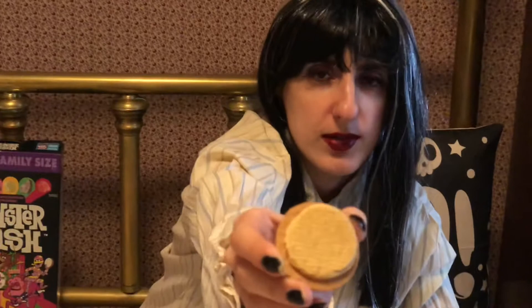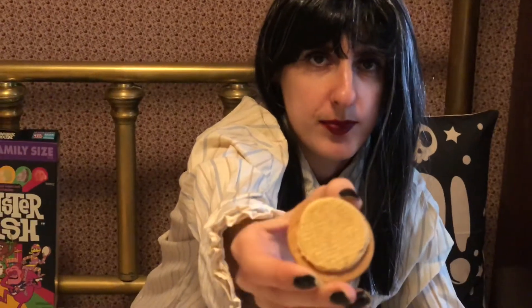What I'm gonna do is twist off the lid. There are two layers of cream here — a top layer and a bottom layer. The bottom layer looks a little bit lighter, I think.